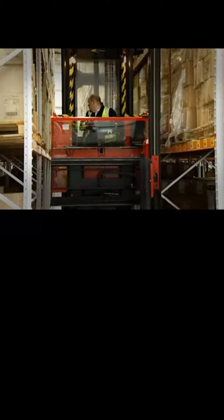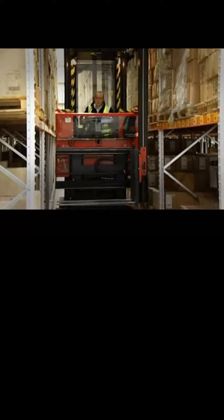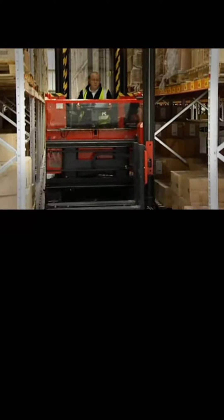Secondly, diagonal travel. Uniquely amongst fork trucks, V&A machines are often designed to travel and lift at the same time, but only when they're guided within a stacking aisle. This feature improves the speed of operation and means more loads can be moved in the same time.